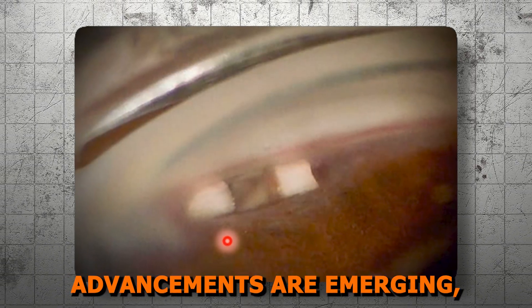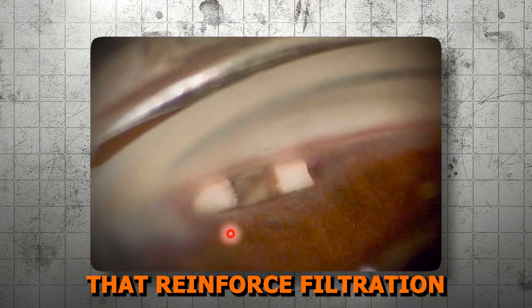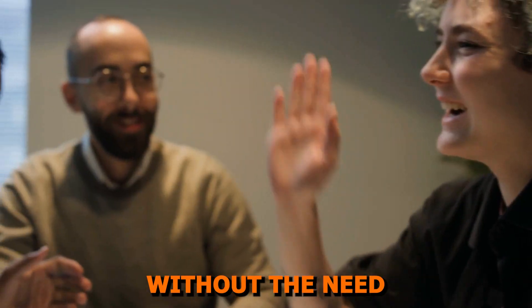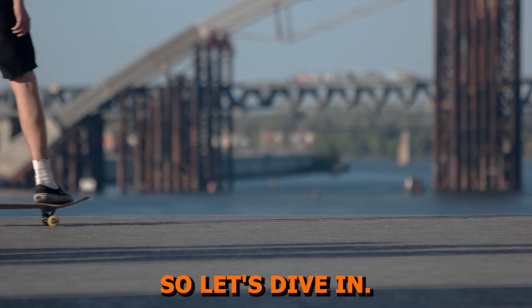Despite this, understanding Cypass and other supraciliary shunts remains crucial for recognizing and managing patients who still have these devices implanted in their eye. Additionally, new advancements are emerging, including bio-interventional techniques that reinforce filtration in the supraciliary space without the need for a permanent implant, and we'll be discussing that today.